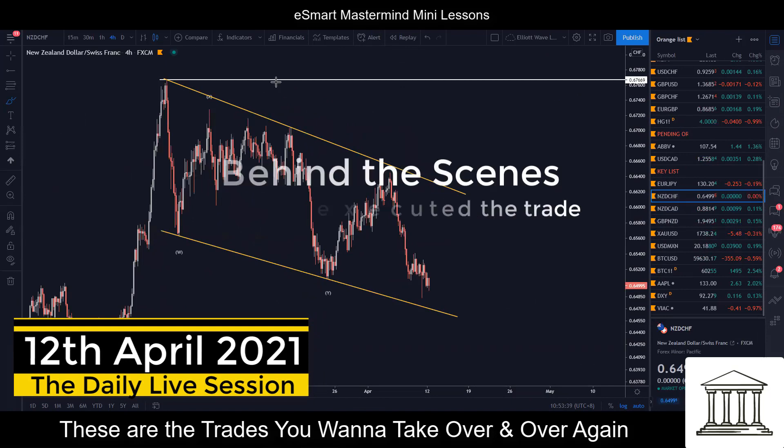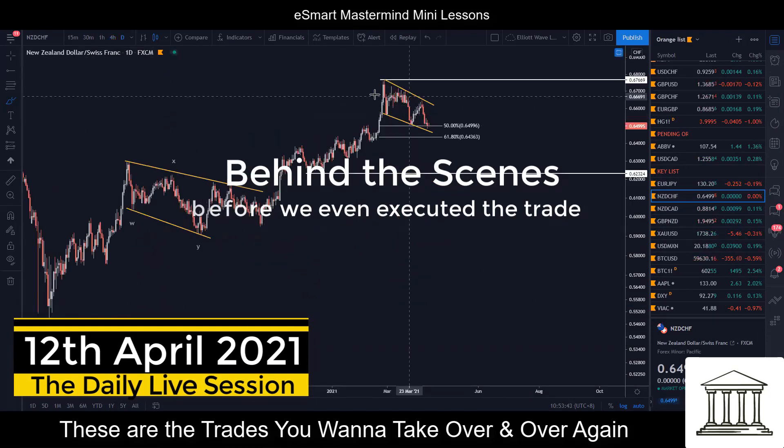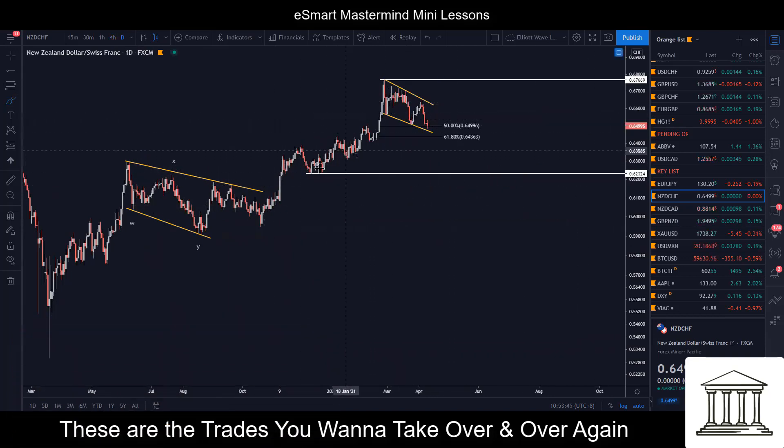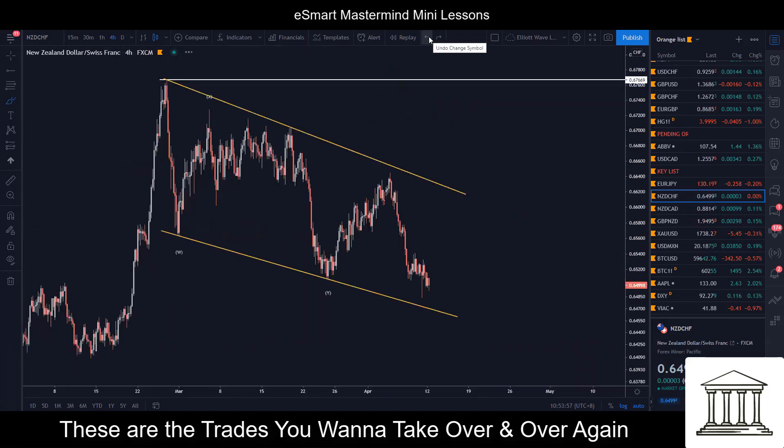We'll talk about New Zealand franc first. Now if you take a look at the daily, I think this is very obvious — you have a push up and then this is the correction that's happening. We have the Fibonacci expectation here as well. So this is a pattern that's very clear, potentially another push to the upside back to this high. That's where the opportunity is.